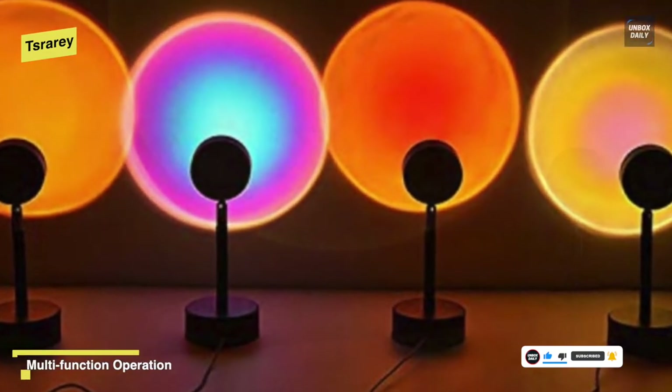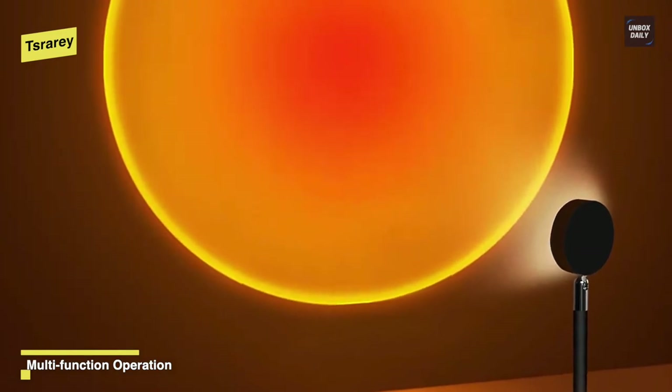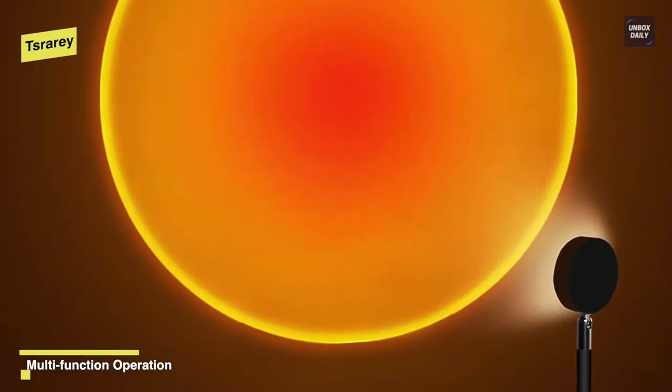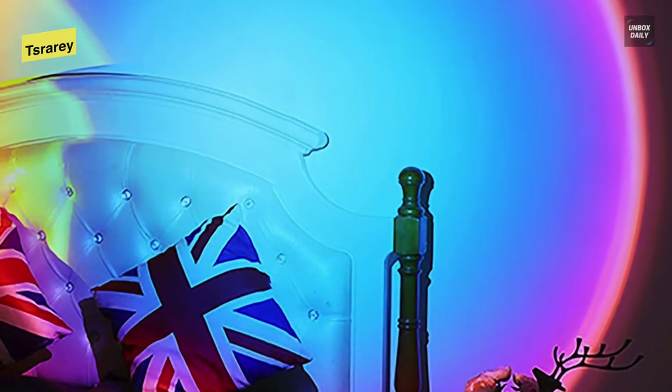The greater the distance you keep it from the wall or ceiling, the greater the projection that the sunset light can throw on. Its inclusion of a 5V USB power supply, cable with switch button, and 1.5 meters long USB cable provide for easy handling.